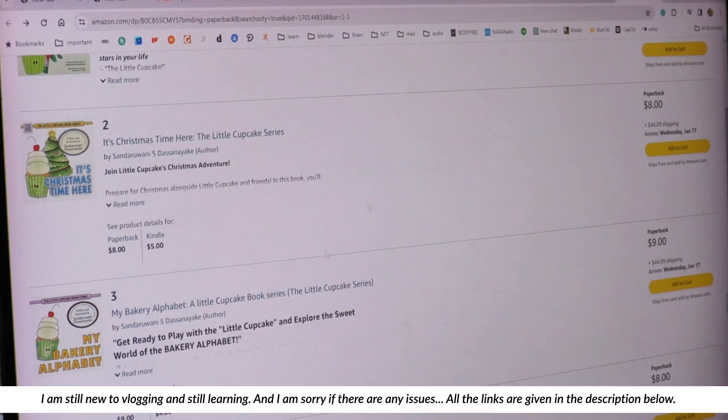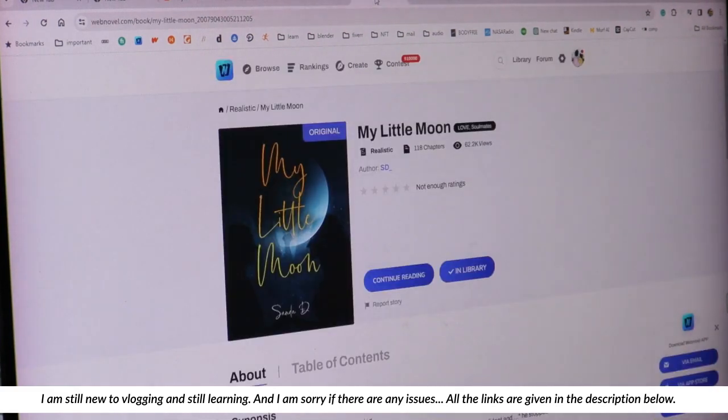I have also written a novel on Web Novel — if you like, you can read it and let me know your comments. Writing is one of my passions, which I use to express myself.